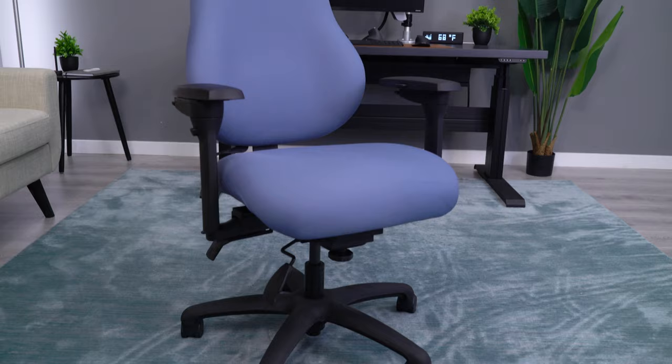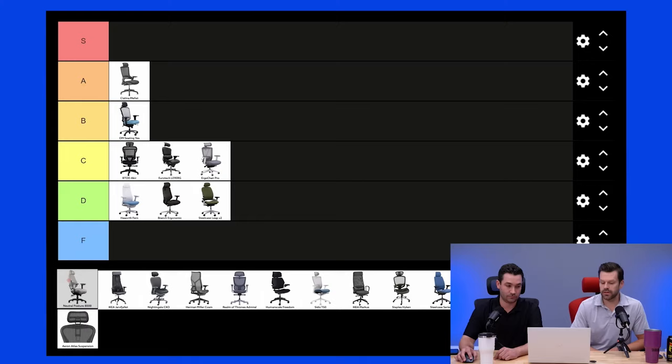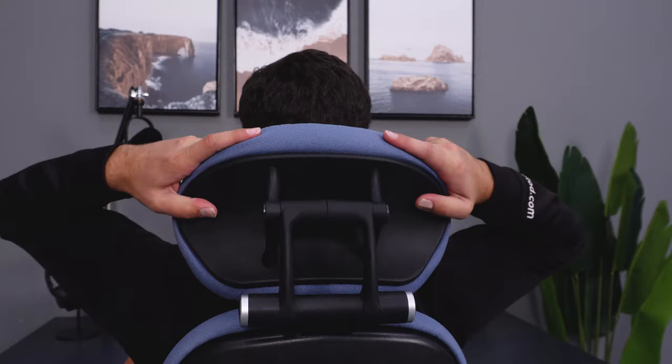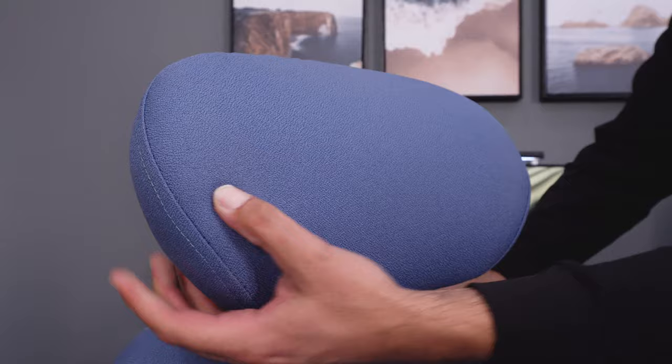Jumping up to $1,500 and under will get you the only headrest that we've ever ranked as S-tier. The Neutral Posture 8000 has the best headrest I've used to date — everything it does is top of the line. The headrest is large, well padded, and soft, but not so soft that you sink way in and get hot. The shape allows you to use it in the curve of your neck or against the back of your head.